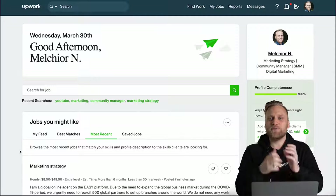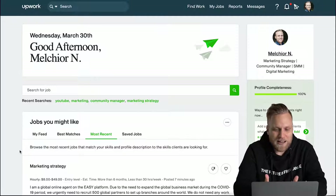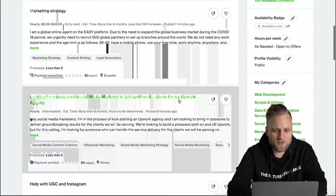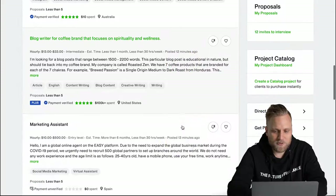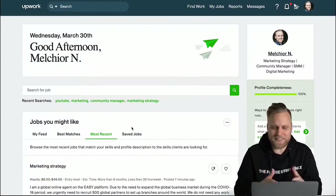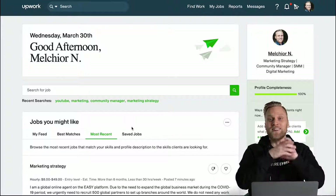To give you a feeling for how many projects are actually published on Upwork, just look at when the last projects were published: 7 minutes ago, 8 minutes ago, 10 minutes ago, 12 minutes ago, 13 minutes ago, 14 minutes ago. Projects really do come in every minute and you can apply for them — there's definitely enough to do.